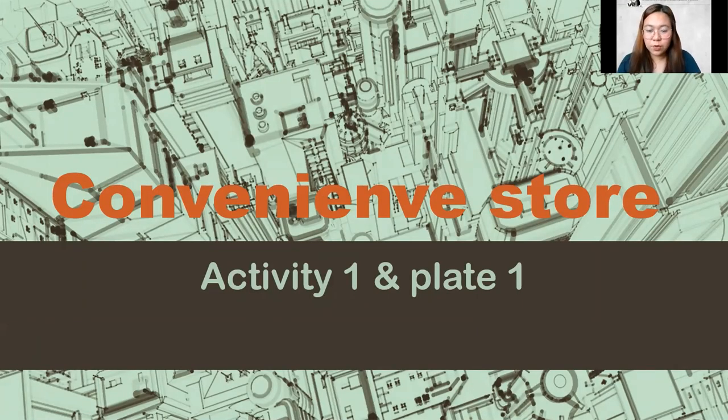This is your Activity One and Plate One. It's a convenience store. What do we need to do for your convenience store? I just forgot what I've researched and the plate itself, but it's just one project.